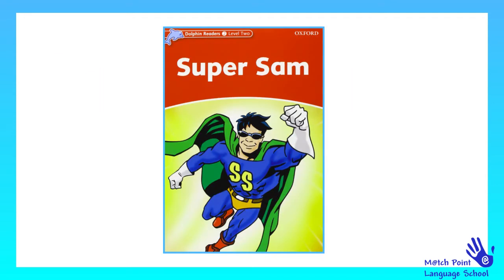Today we're going to read Super Sam. So come on, let's read with me.